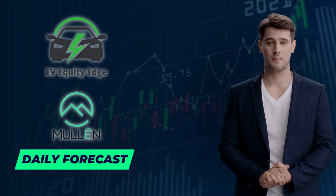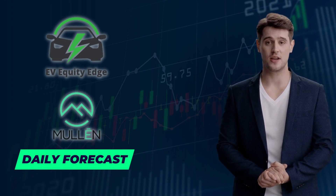Hey there fellow investors, welcome back to EV Equity Edge. Today we're here to dissect the latest insights, trends, and news surrounding Mullen Automotive stock. If you find our content valuable, hit that like button, subscribe to our channel, and ring the notification bell. Stay up to date with our daily analysis on Mullen and other exciting electric vehicle stocks. Comment below with your questions, thoughts, or suggestions. Let's get started.